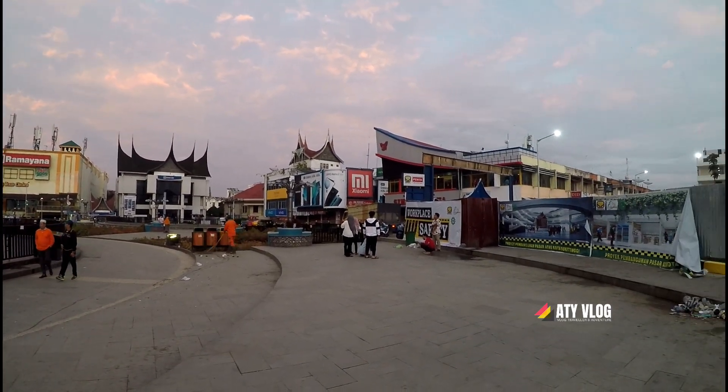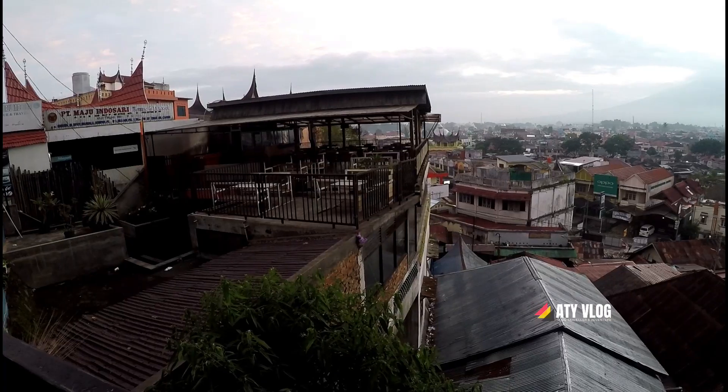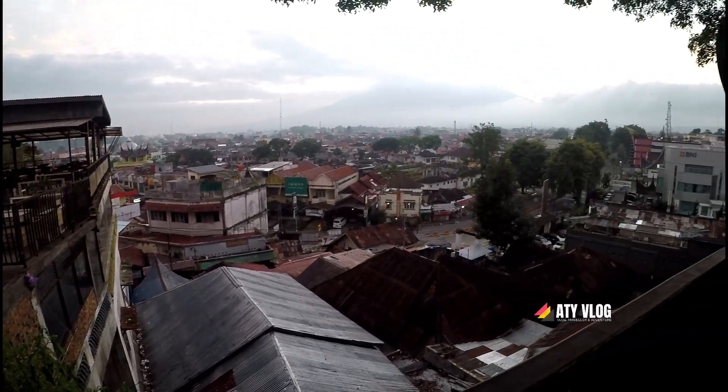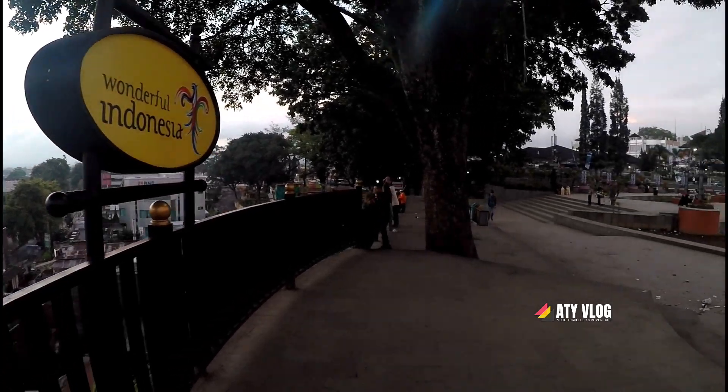Dan ini adalah pelataran jam gadang yang baru. Sudah banyak sekali perubahan dari beberapa tahun yang lalu. Ini kondisi dari panorama jam gadang, keren.